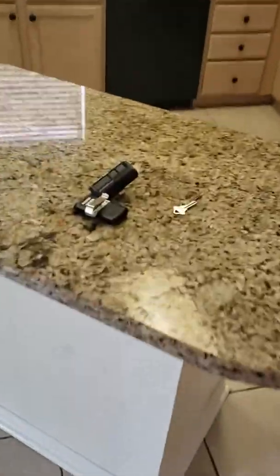Those are your remotes and keys. The place is spotless — doesn't even look like it was used.